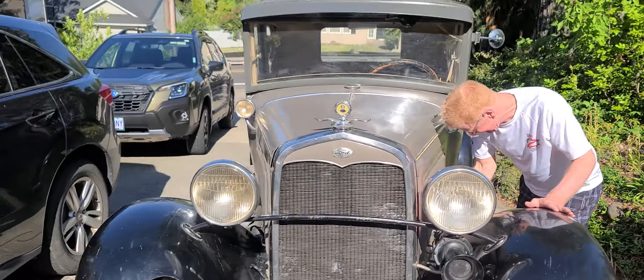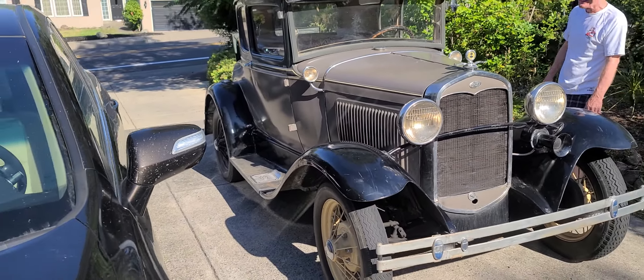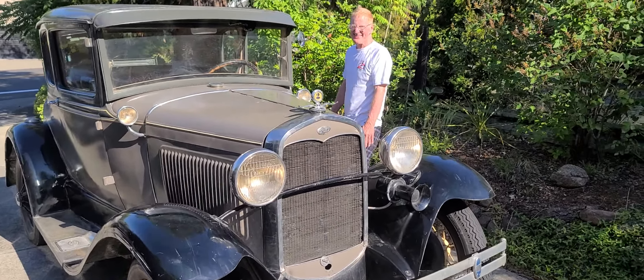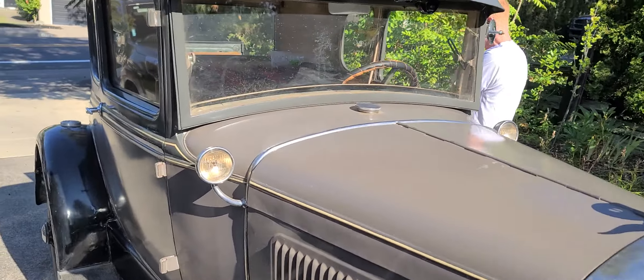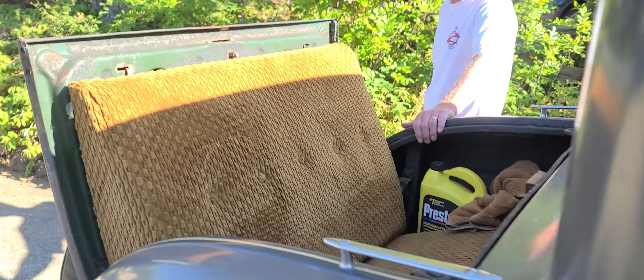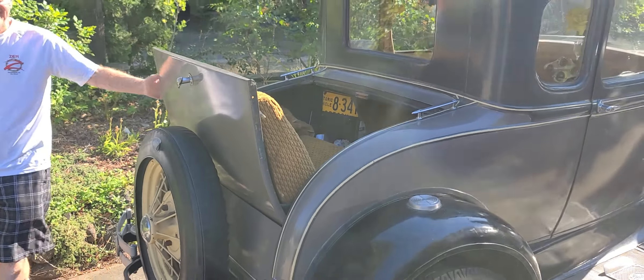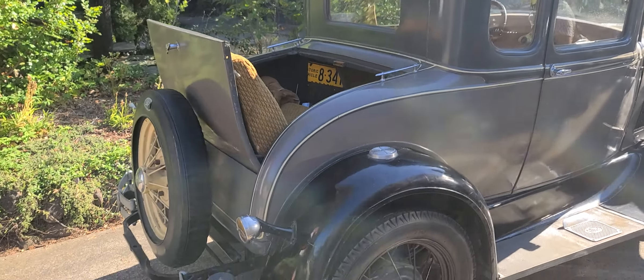They were only like $500 a week back then. You'd get $50,000 an hour back then. Oh my goodness. Which car is this? The Forester? I'm not sure. This is the back seat, guys. 1931.